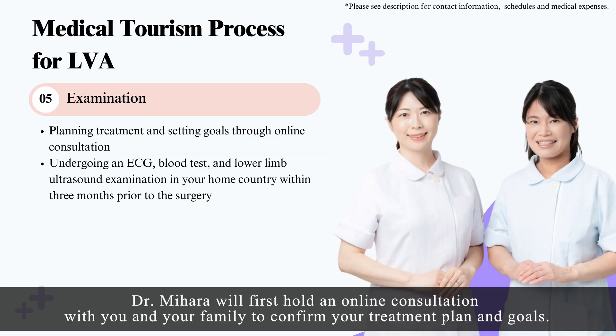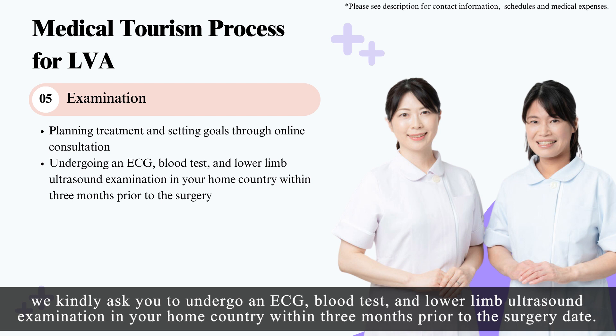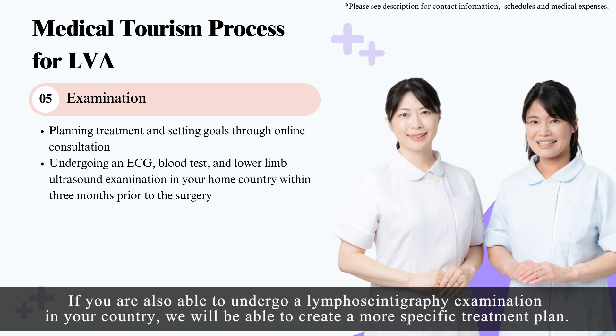Step 5, Examination: Dr. Mihara will first hold an online consultation with you and your family to confirm your treatment plan and goals. Then, to ensure the surgery can be performed without any issues, we kindly ask you to undergo an ECG, blood test, and lower limb ultrasound examination in your home country within three months prior to the surgery date. If you are also able to undergo a lymphoscintigraphy examination in your country, we will be able to create a more specific treatment plan.